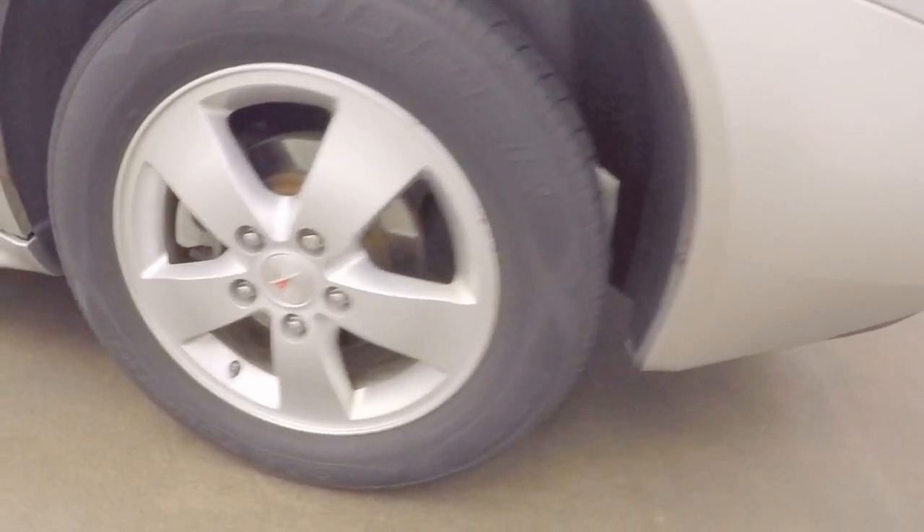Around the back, we'll look inside. Nice large trunk with plenty of space. Coming around again — nice alloy wheels and good tires on this side as well.